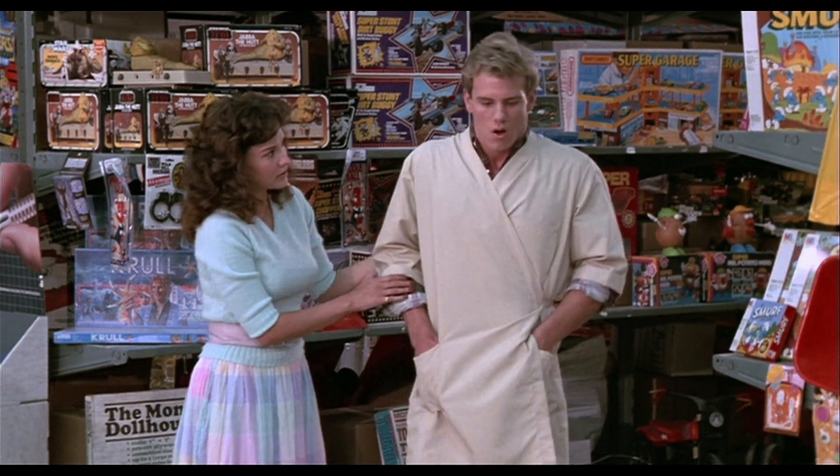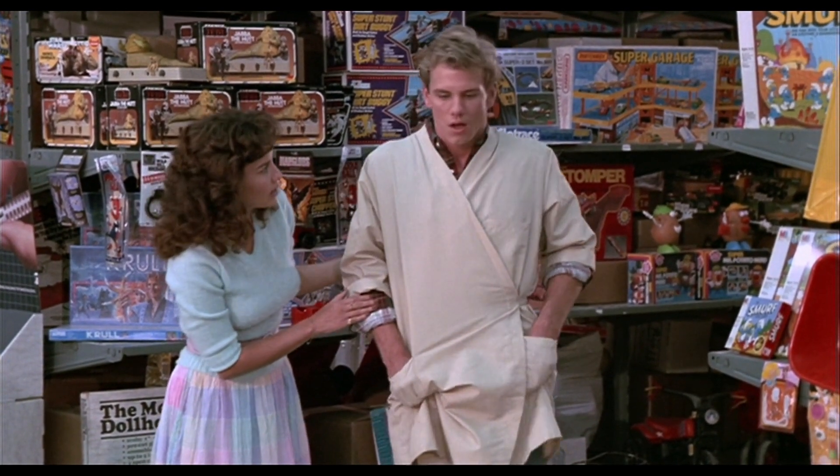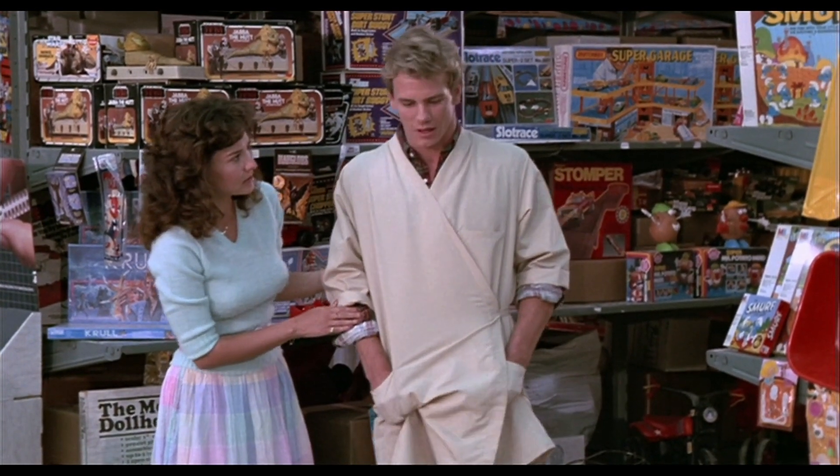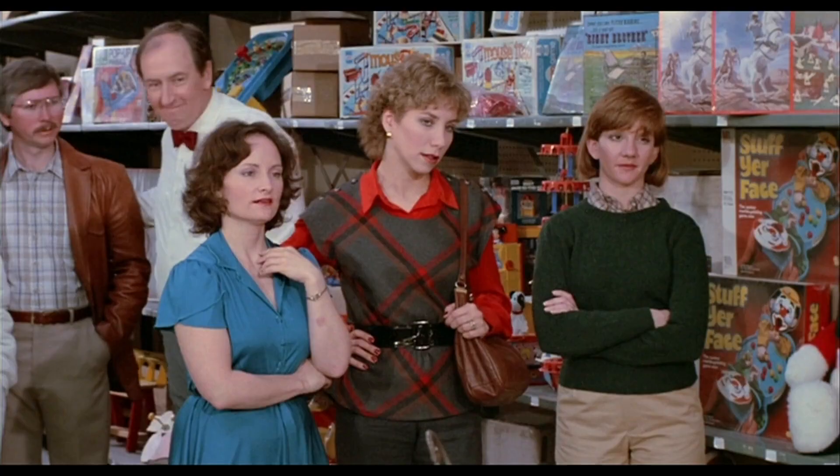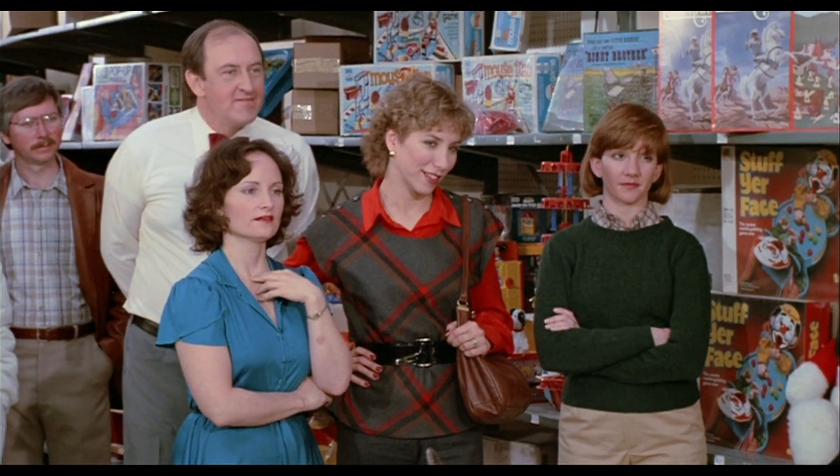Looking at some of the products — you can see Jabba over there, and I can see Salacious B. Crumb as well.